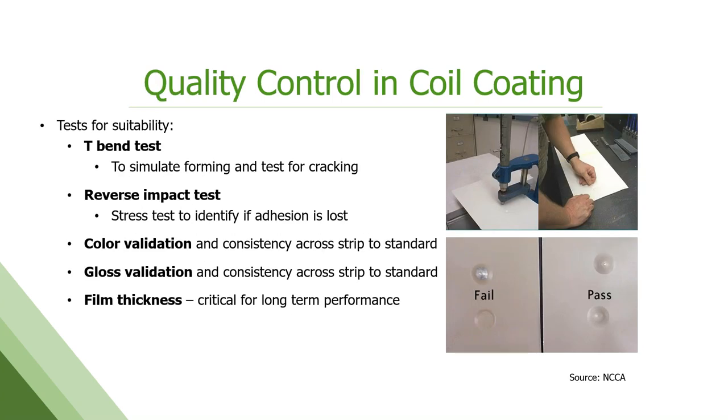Quality control is one of the huge benefits of this process — it's tightly controlled and consistent. We do a lot of testing off the line, both for formability (since the product gets formed and fabricated after the fact) — we simulate that with T-bends, where you fold the metal back on itself and look to make sure the paint isn't cracking. We impact it with weights to make dimples, simulating the stamping and handling process. Aesthetically, color is hugely important — we want consistent, even color not only from end to end in a coil but across the width of the strip and from run to run. We actually control color to a tighter tolerance than what the human eye can pick up.